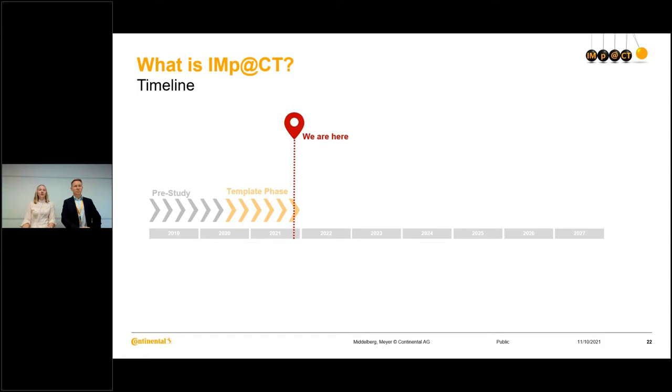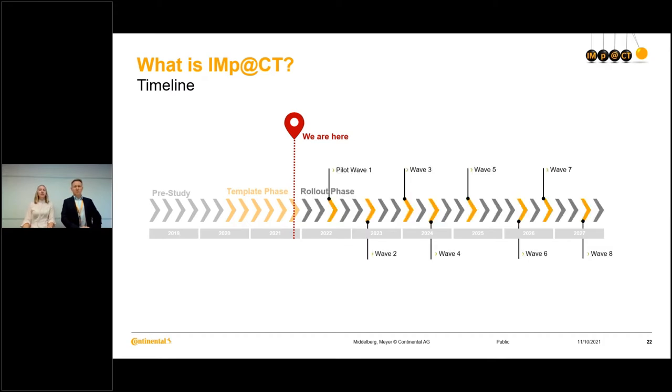In the template phase, we are really developing the new system, building the new global template and realizing what we have developed. Then beginning of next year — 2022 — the rollout phase will start, which is also our longest phase. We have divided the rollout into different waves — eight waves — and within each wave, we have a certain amount of different locations that will then go live with the new system.